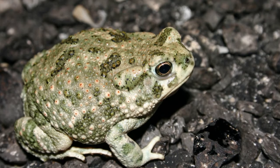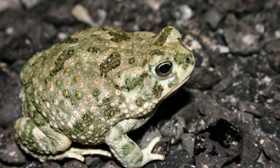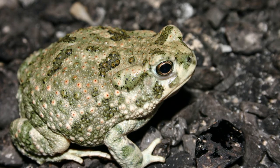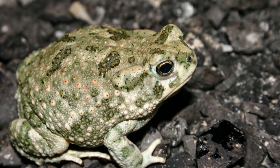This species is highly nocturnal, and it feeds on large amounts of insects when moisture levels are at a sufficient level to prevent desiccation. Therefore, they are beneficial to agriculturally-based ventures such as crops or gardens.